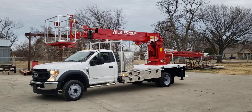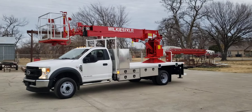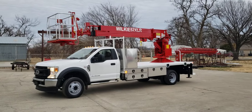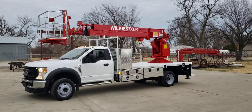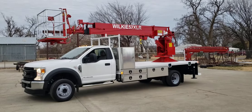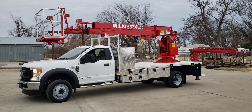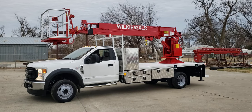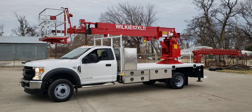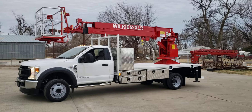Good evening Wilkie fans! This is Brian over here at Wilkie Manufacturing. Thank you for joining me for another episode of Wilkie TV. Today I've got a Wilkie Model 52 XLR on a 2022 Ford F550. It's a 19,500 GVW truck with a 6.7-liter turbo diesel and an automatic 10-speed transmission.